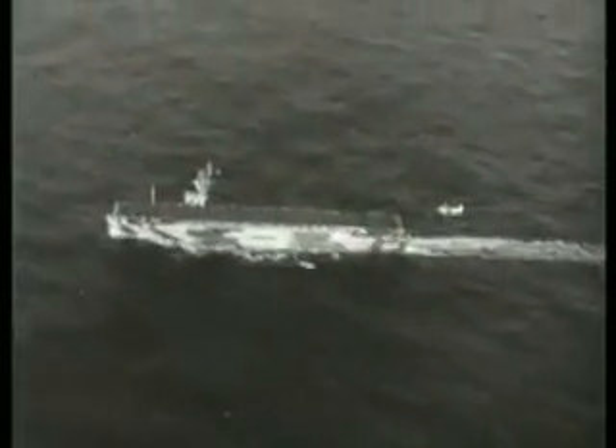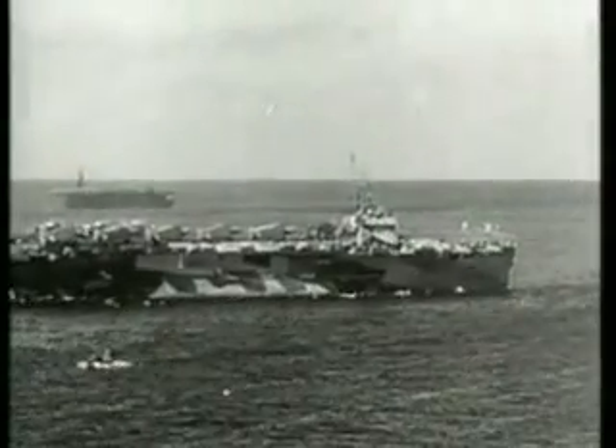18 escort carriers would take part in the Leyte landings. Of these, 14 would be Casablanca class vessels.